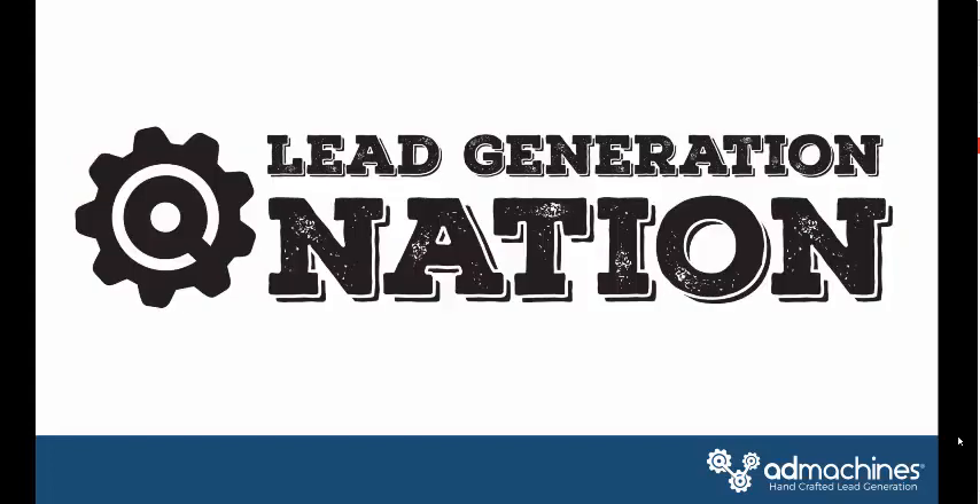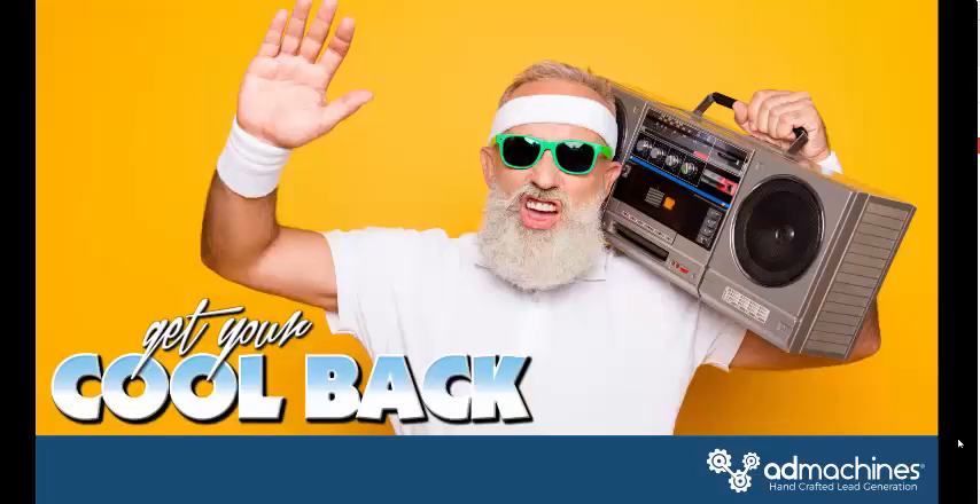Hey, it's Steve with Dad Machines. This is Lead Generation Nation, and today we're going to be talking about how to sell more AC tune-ups on Facebook. Before I get started, let's just talk a little bit about the tune-up.